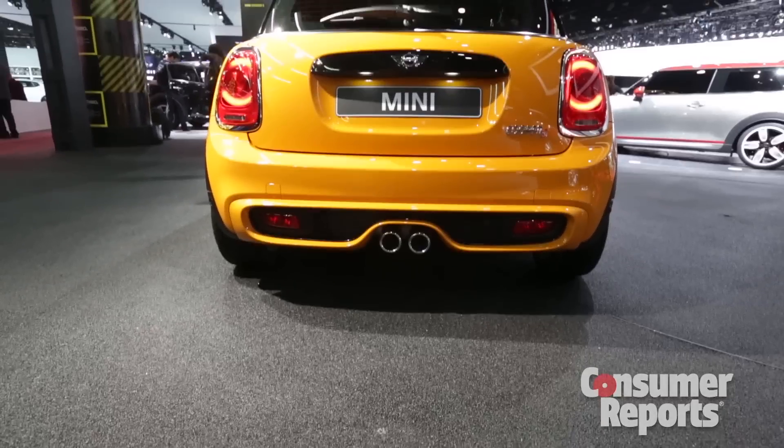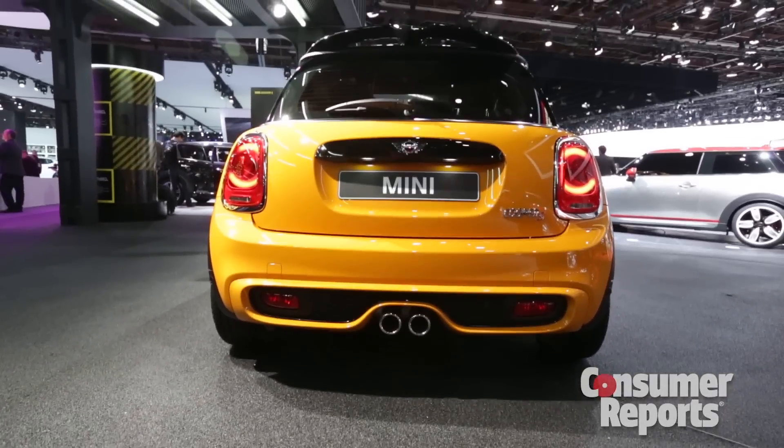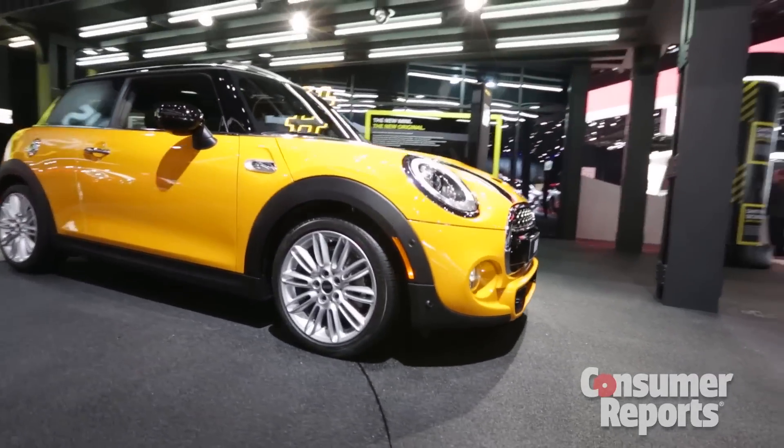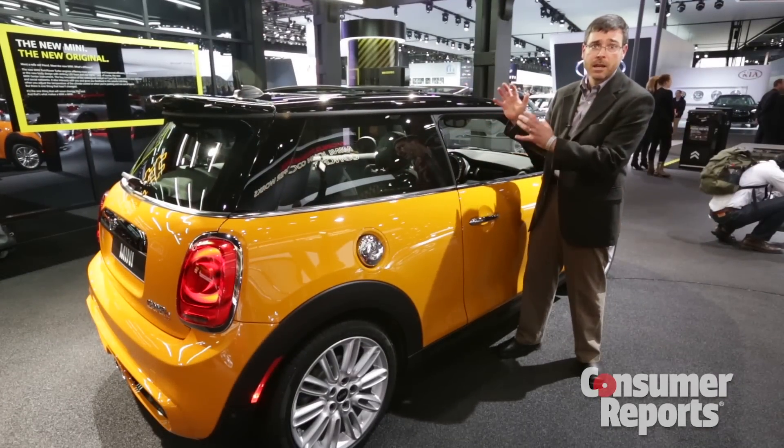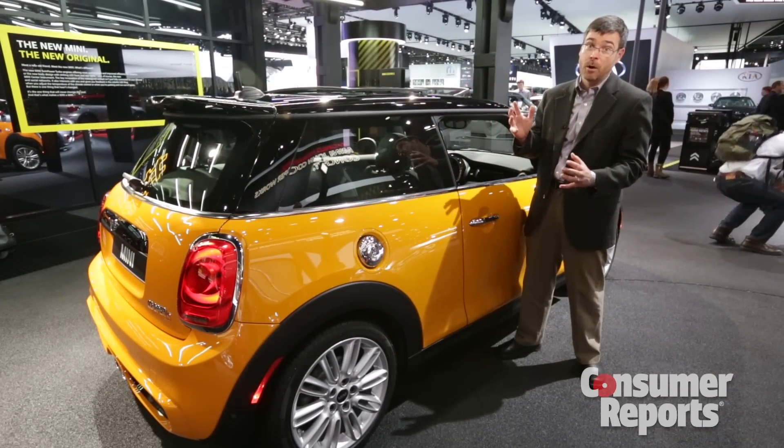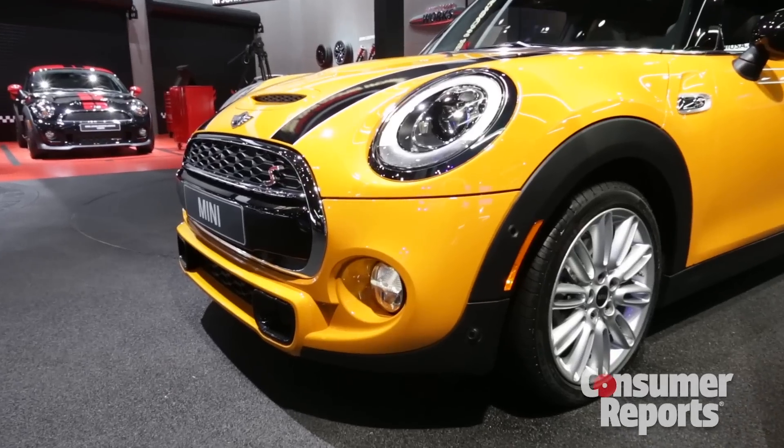So let's add it all up. There's some more space, it should be more efficient, it's supposed to be quicker, and the controls are a little more sane. But what really is going to matter is how fun is this car to drive — after all, let's face it, it's why you buy a Mini.